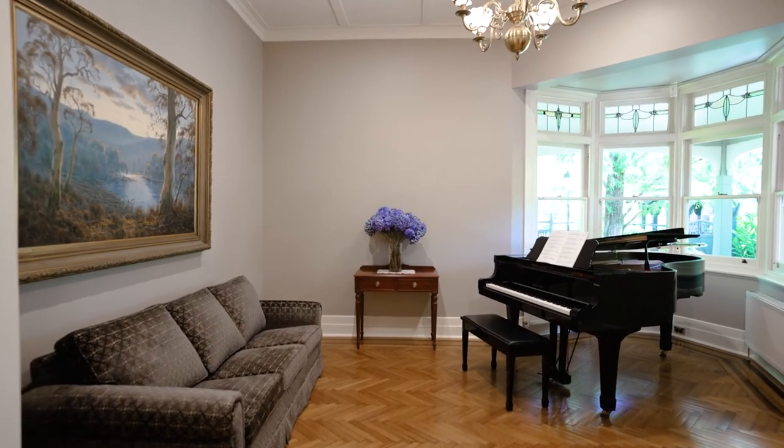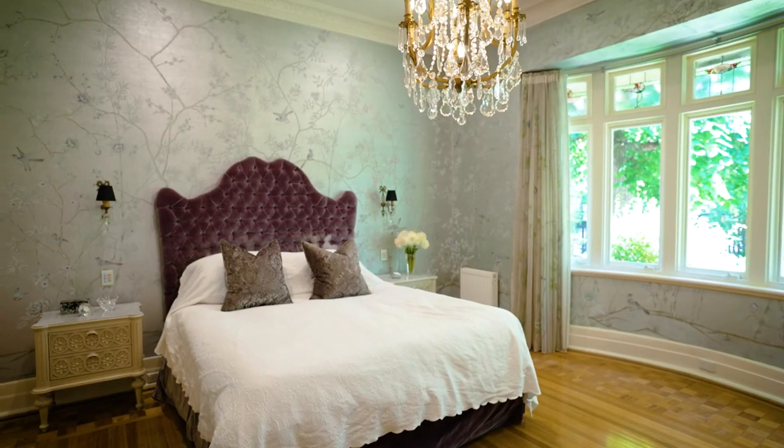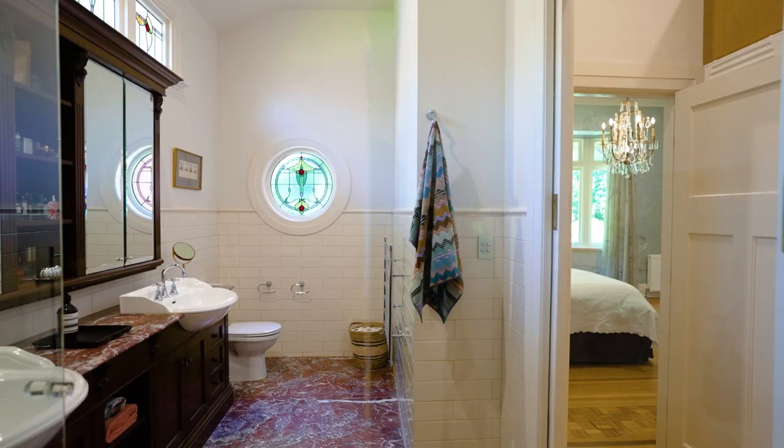Beyond a graceful music room and formal dining room is an exquisite main bedroom including a custom fitted dressing room and marble lined en suite.